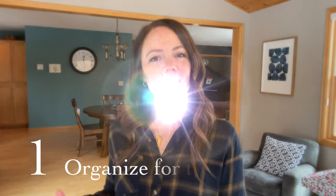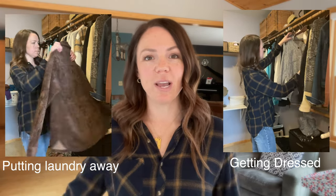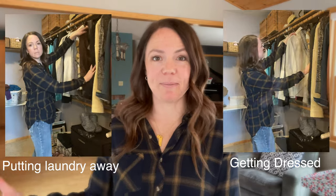Tip number one is to organize for the laundry. If you think about the two different times that you use your closet — one time is when you're getting dressed, and another time is when you're putting clothes away — that is what we want to optimize here.